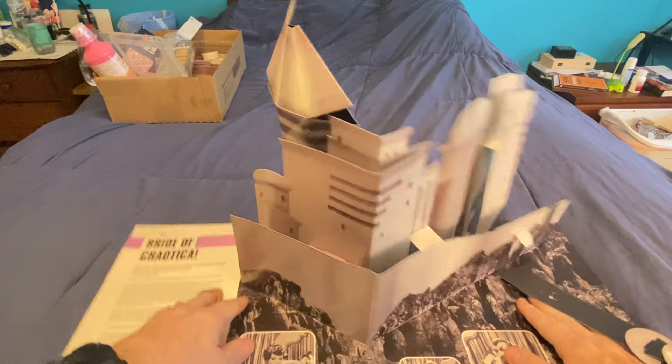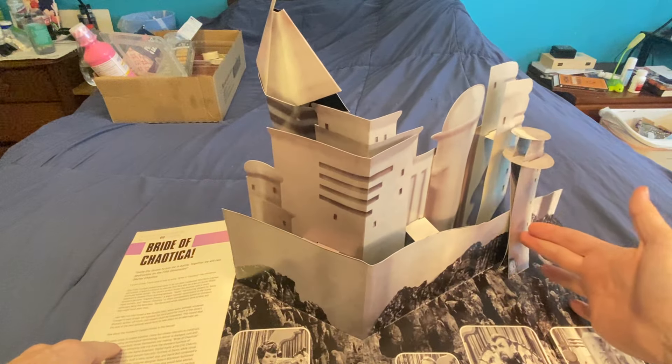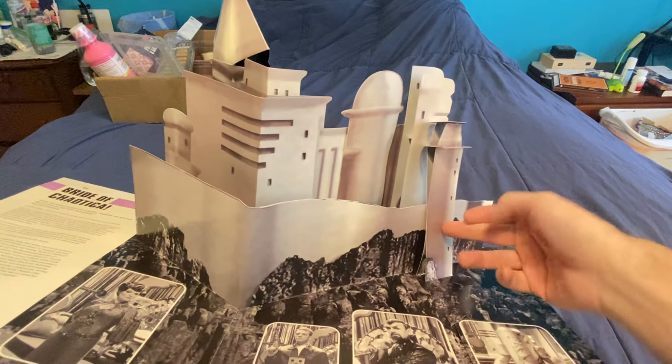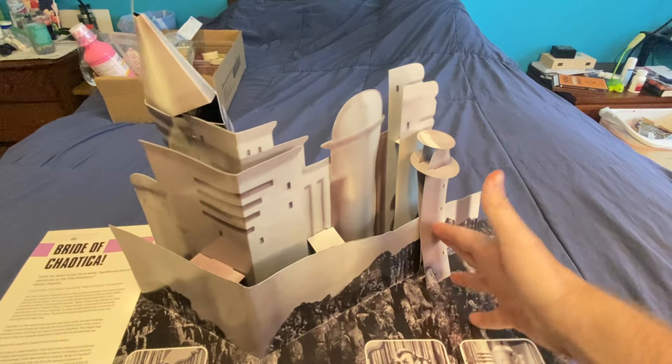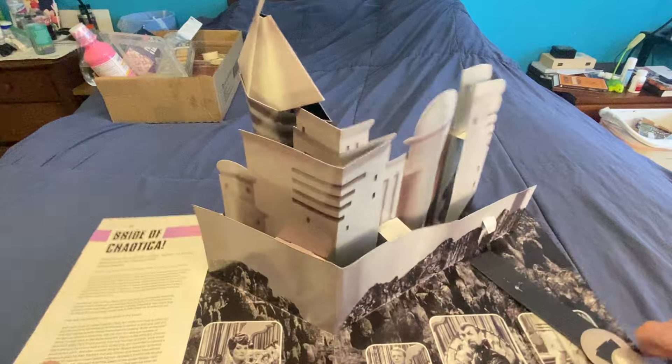And then Voyager. Did that break? It snapped right there - it's supposed to go right there. Oh, it's okay. Because again, it's Voyager, so I don't really care.